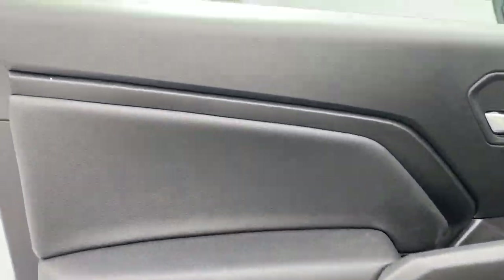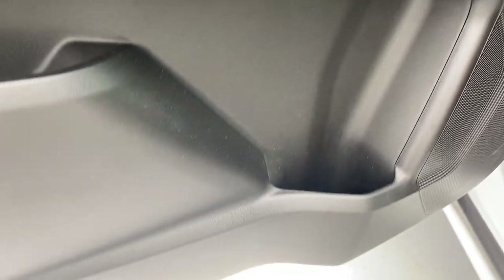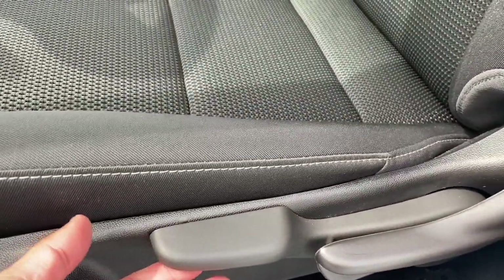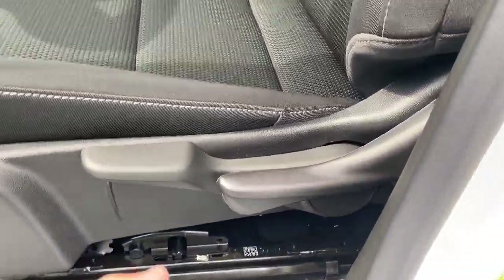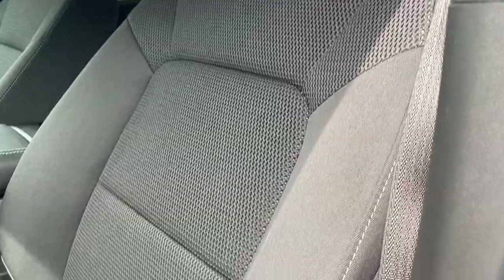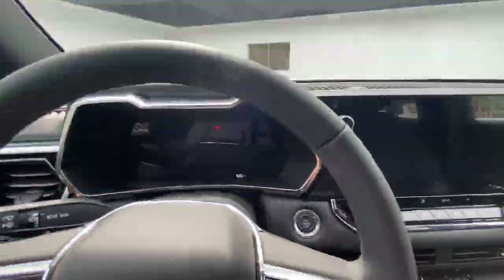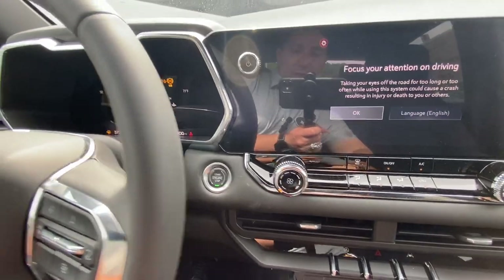We've got controls for the windows, mirrors, and door locks, and even a little cup holder in the bottom of the door. The driver's seat is manual, with a toggle to raise or lower the seat and another toggle for the back portion of the seat. There's a nice fabric on the seat with a design that goes all the way to the top. Once inside, we close the door and start the vehicle — push the button and push the brake.